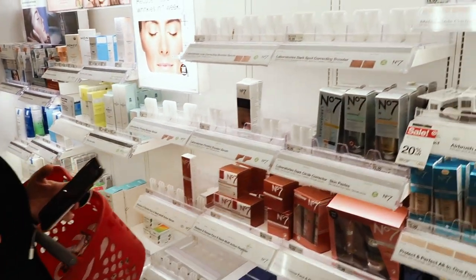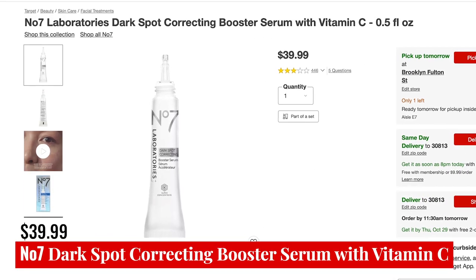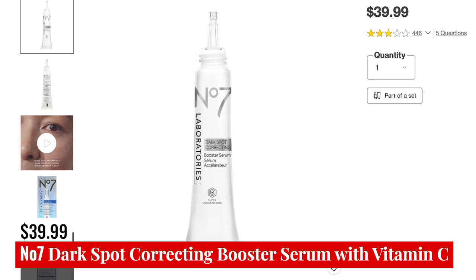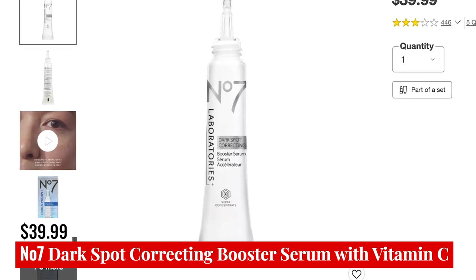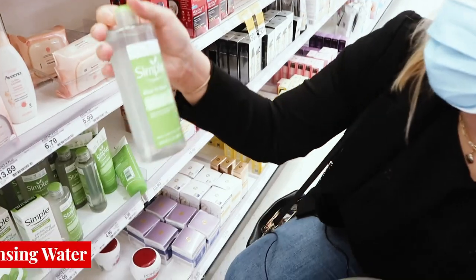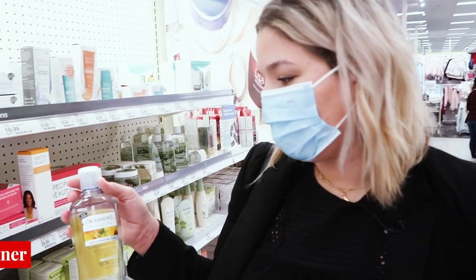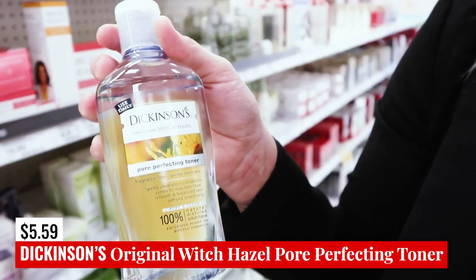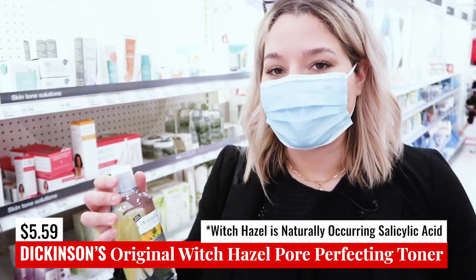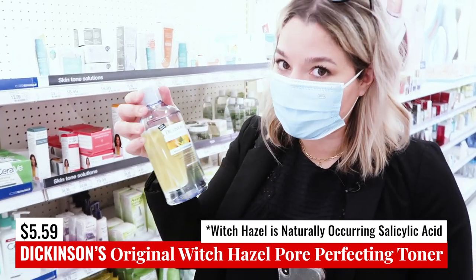They don't have it in my store, but the Boots Dark Spot Correcting Booster Serum with Vitamin C is going to be fungal acne safe. So if you're looking for a dark spot treatment, Boots will have you covered — they also have a lot of makeup, so when we get to makeup we will be heavy into the Boots section. Simple has the Simple Kind to Skin Micellar Cleansing Water. We've also got Dickinson's Original Witch Hazel Pore Perfecting Toner, which is safe — witch hazel is basically naturally occurring salicylic acid, so if you're into that kind of realm, this could be a good option. I think this is a classically great product.